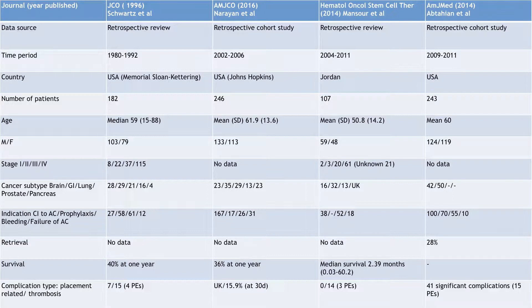Looking at other data, it's a very busy slide but as you can see it's all retrospective and all quite poor. Advanced-stage cancers are more likely to have filters inserted but are also more likely to have venous thrombosis. There's a mixture of cancer types, very little data on retrieval, and a mix of indications depending on the study. Looking at complications, PEs keep appearing: 4 PEs, 15.9% VTE at 30 days, 3 PEs, 15 PEs — the PEs aren't going anywhere.